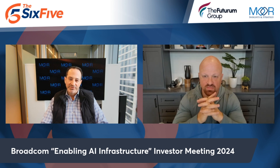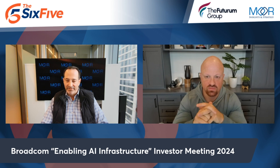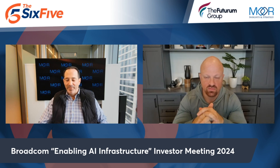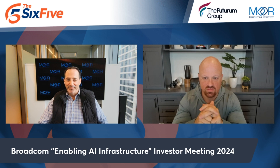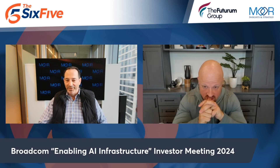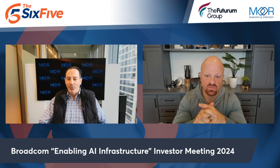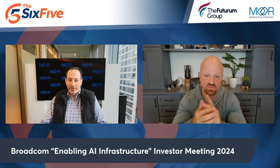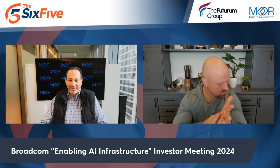The focus was really on what Broadcom is doing in terms of AI connectivity and AI accelerators. Coming right off the NVIDIA event, people wanted to know what all these accelerators Broadcom is working on look like. I learned a lot — I'm not one of these analysts who says they know everything. It was a genuine learning exercise for me.